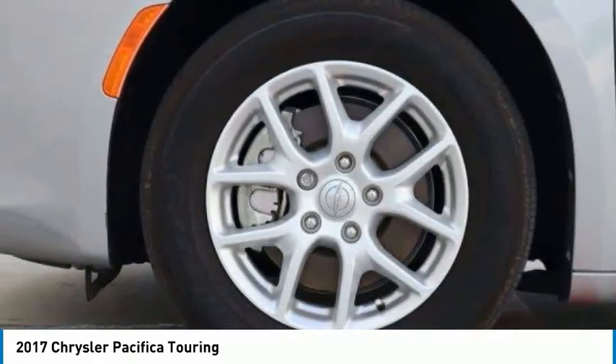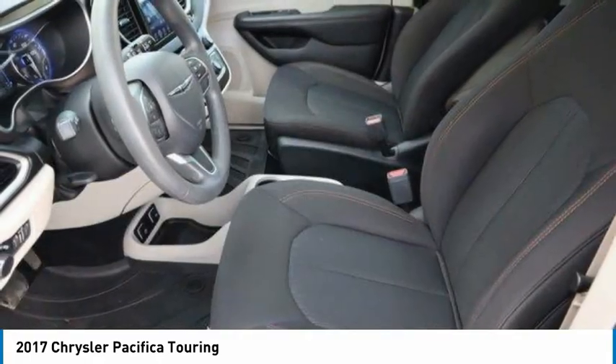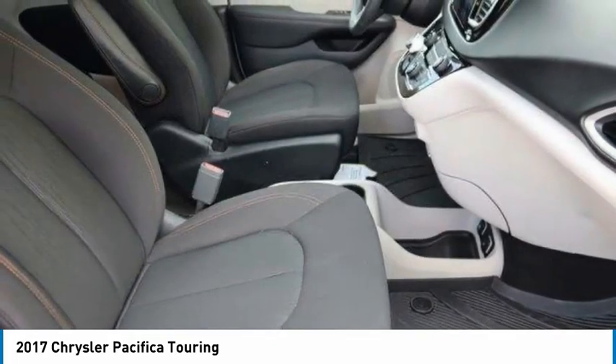Stability control, daytime running lights, engine immobilizer. Your new ride is just a phone call away.